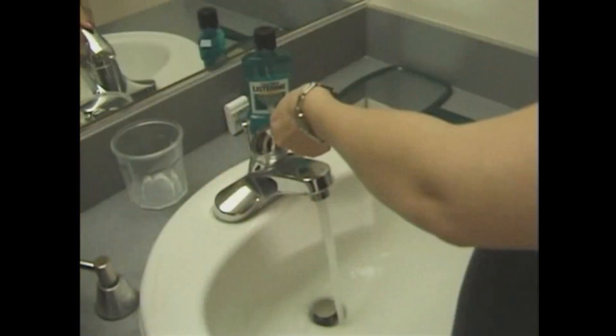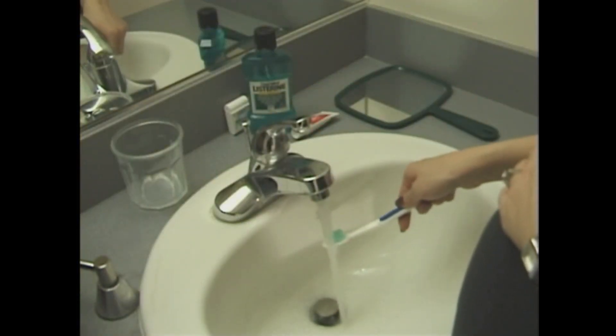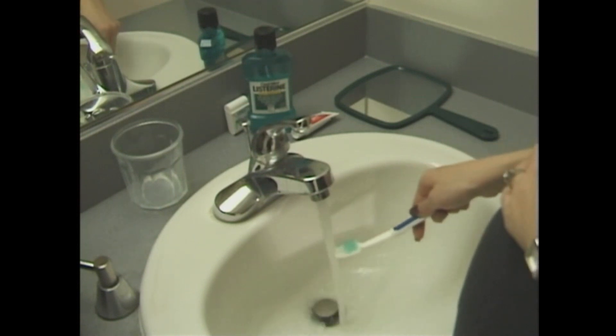To prevent gingivitis and periodontal disease, floss daily and brush your teeth after each meal with a soft-bristled toothbrush and fluoride toothpaste. If toothpaste makes you feel nauseated, you can brush with plain water and rinse with an anti-plaque or fluoridated mouthwash.